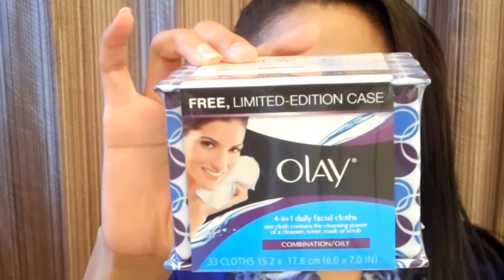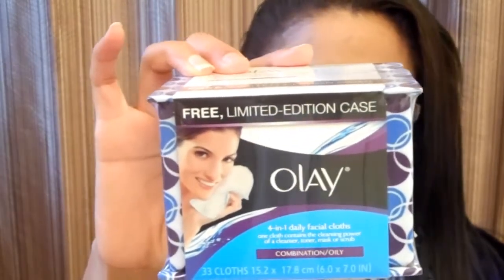Last up is from Walmart. I picked up the Olay 4-in-1 Daily Facial Cloths for combination slash oily skin. It comes in this limited edition case and you get 33 facial wash cloths. I plan on using that with the oil to help take off my makeup, because I don't want any of my makeup to stain my wash cloths. So I figured that would help take off the makeup, not stain any of the wash cloths, and then I can go in with my regular cleanser — I use some from Everyone and Miro Badescu.